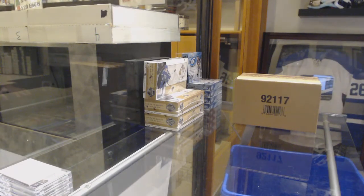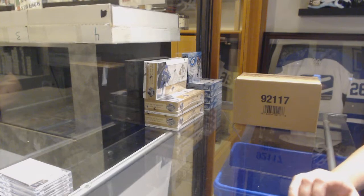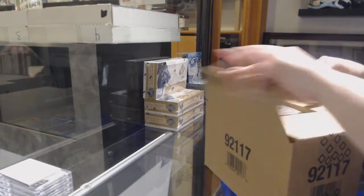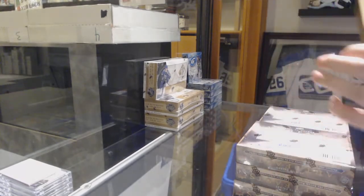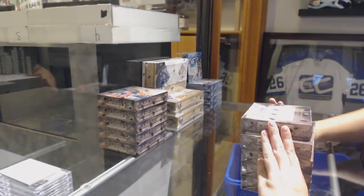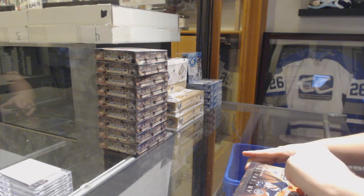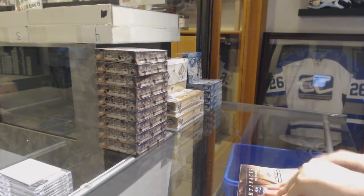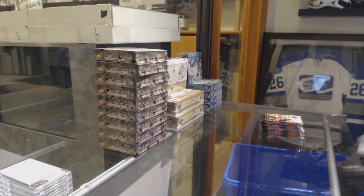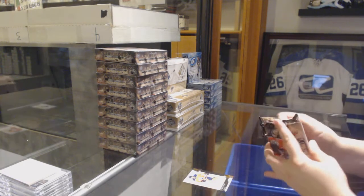Starting off the intergroup raid 10,165, we've got the 10-box case break of 1920 Upper Deck Artifacts. Best of luck, folks. We've got an orange number to /299 for the Edmonton Oilers, Milan Lucic.